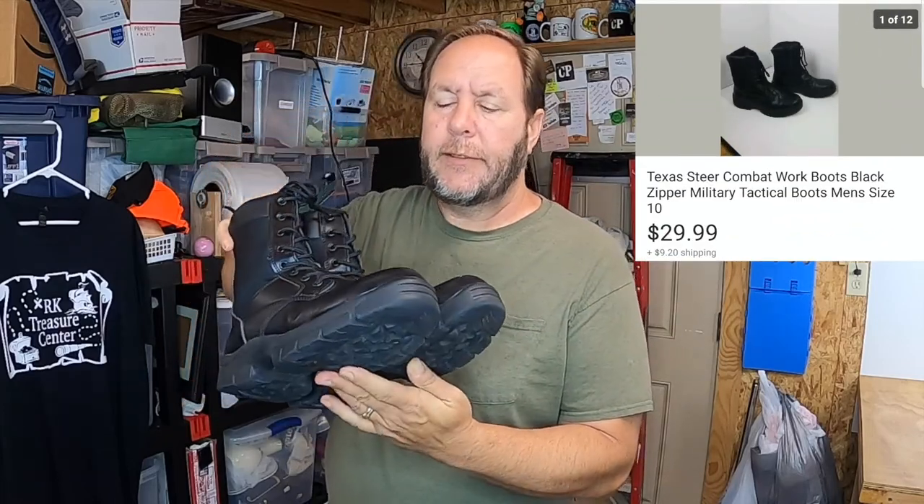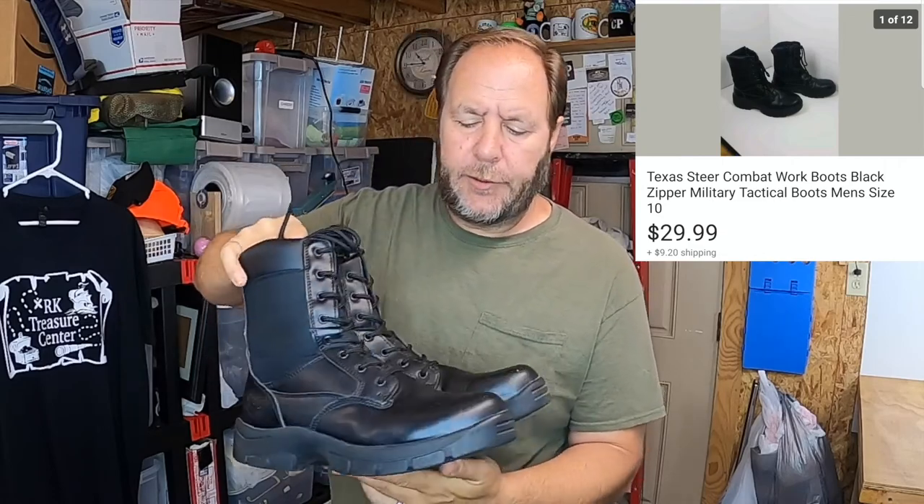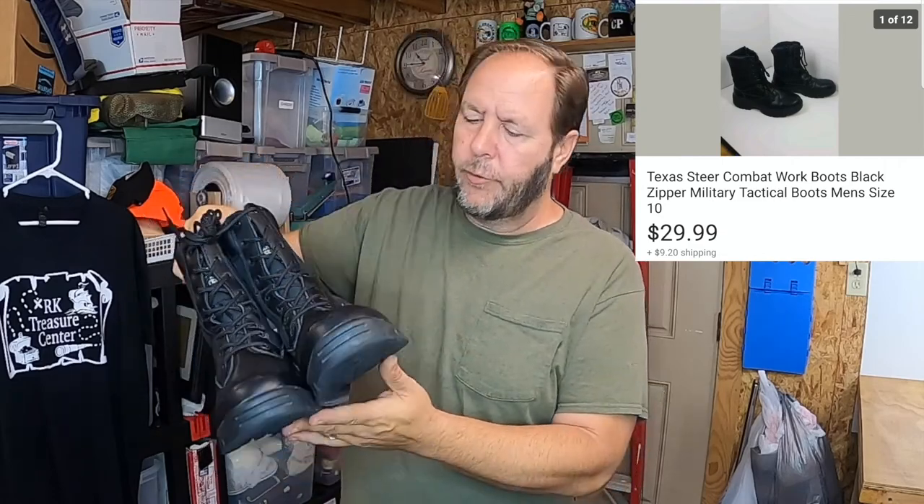The first item that sold are these Brahma boots - these are called the Texas Steer edition. They're in really good condition, got a good polish, really nice and clean, good tread. These sold for $29.99 and the buyer paid the shipping.